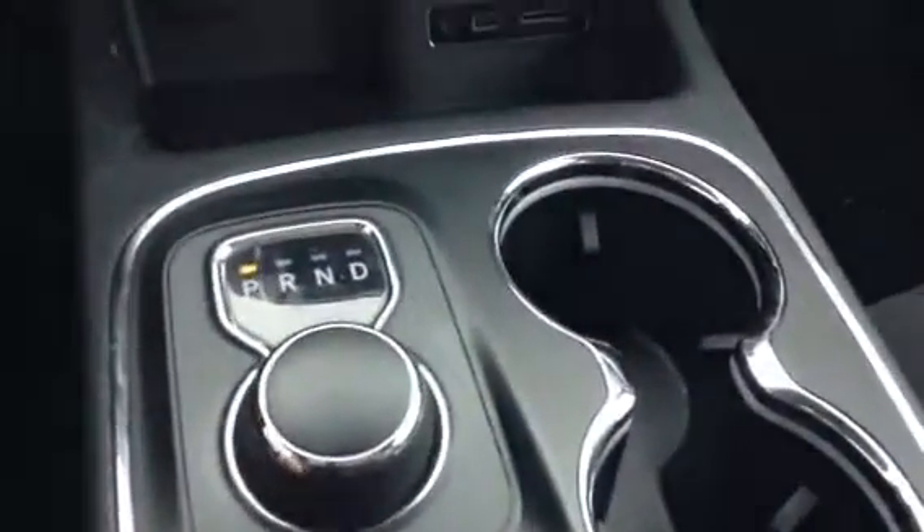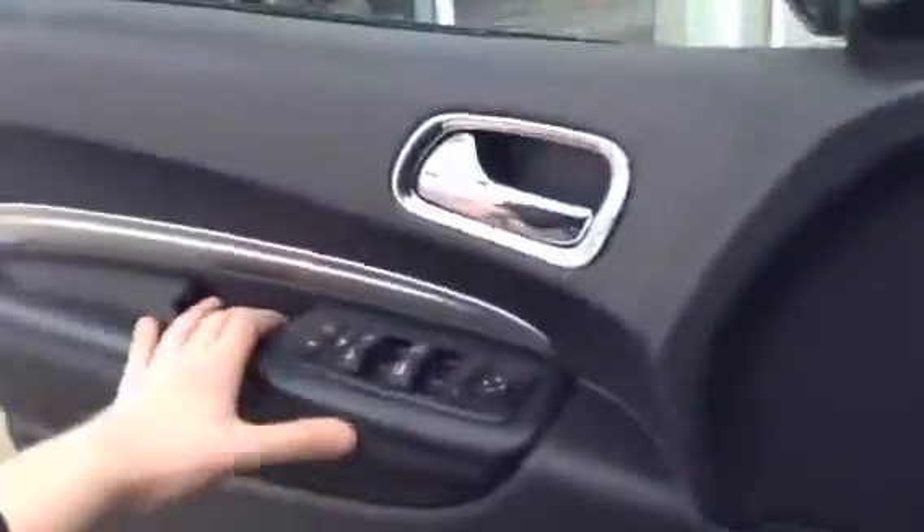Automatic transmission, very easy to use. Tons of room in the back as you can see. Seats come forward and you've got two extra seats in the back there — so a total of five, six, or seven-seater. You're going to have tons of room for all the kids, the wife, the friends, whatever it's for. The seats do fold down completely flat for tons of room in the cargo if needed.